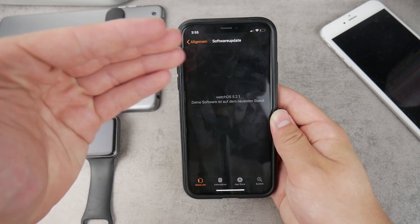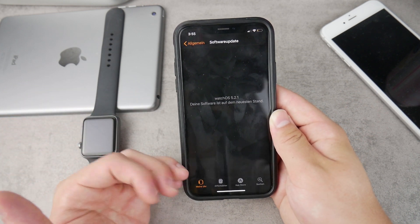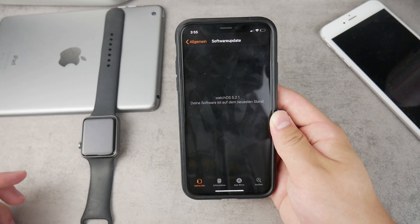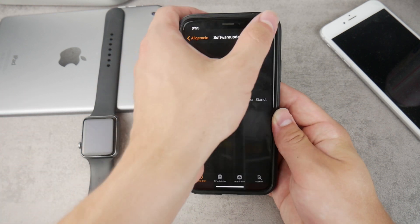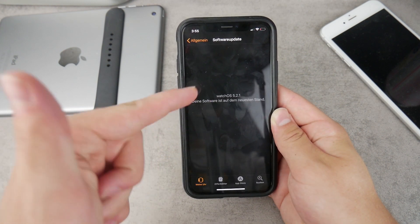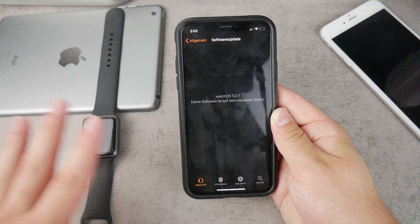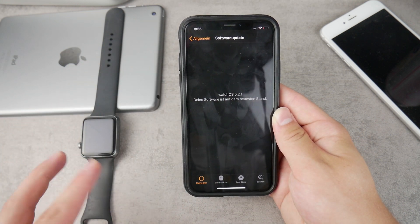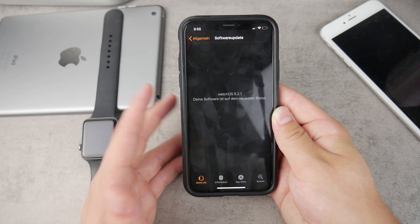If the problem is that you can see the update but simply are not able to get it, the problem could be that your Apple Watch is running low on battery. In that case you're gonna have to plug it into the wall, charge it to at least 50%, and have it connected to power the whole time. You can still download the update to your iPhone first, and then once your Apple Watch is in range with your iPhone — close distance between them — you can start the installation process.